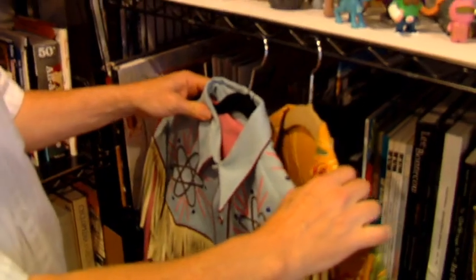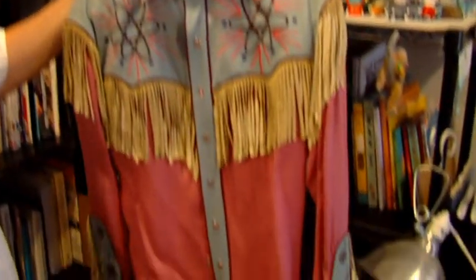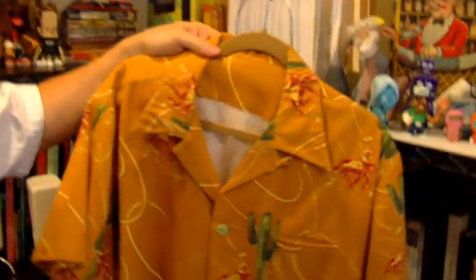These are two shirts from Back to the Future 3. At the time, I was dating the costume designer, Joanna Johnston. She made an extra Marty McFly atomic shirt, because I designed the symbols for it — a shirt for me of Marty McFly's Western shirt, and then Doc Brown's shirt that he wears in Back to the Future 3 also. It's a nice little perk from the film, so I've held on to them.